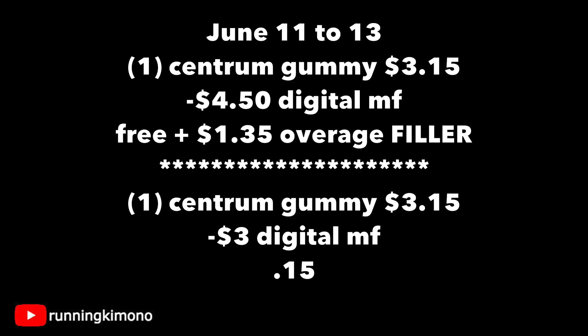If you have the $4.50 coupon, here is the matchup: grabbing one of those gummies on Friday for $3.15 and subtracting that $4.50, it's free plus $1.35 overage. You'll absolutely need a filler item to pick up the $1.35. Grabbing one with a $3 coupon, it's $0.15 — you do not need a filler item for that. The $3 one you can still load, but the $4.50 was a couple weeks back, so you either loaded it or you didn't.